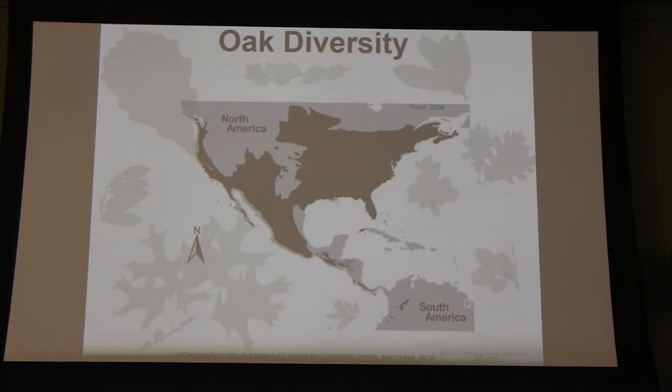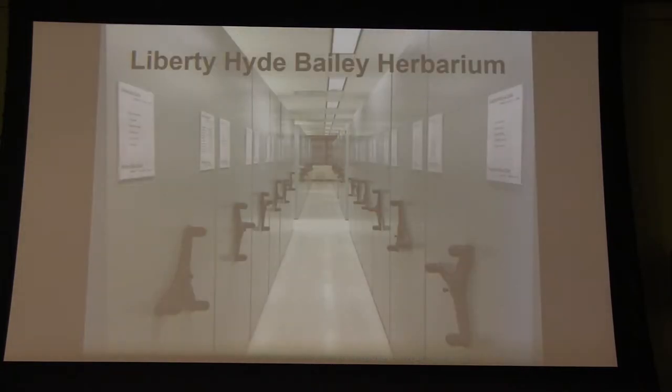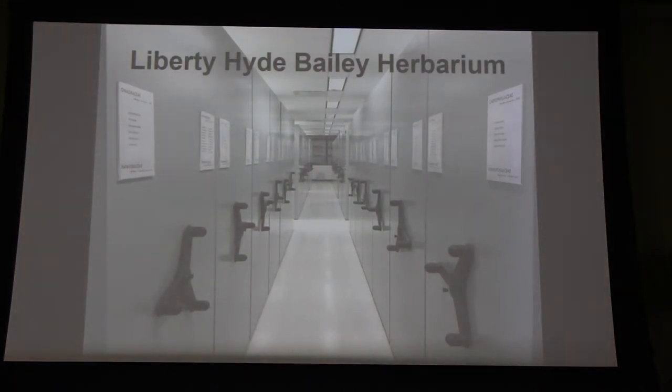In addition to that, we also happen to have the largest collection of oaks in the world at the herbarium here at Cornell. We have a collection of over 230 oak species and over 13,000 database accessions of oak specimens. This really makes it an ideal group to work on for this project.